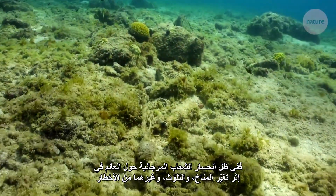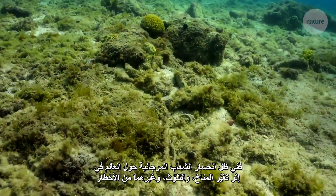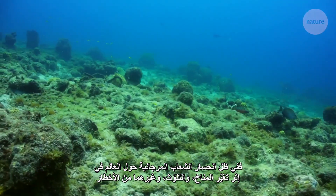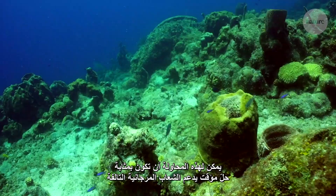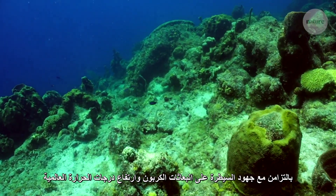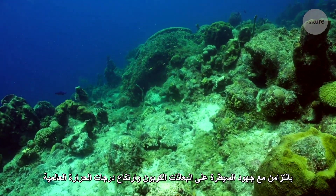With coral reefs in decline globally due to climate change, pollution, and other threats, this work could act as a stopgap, shoring up damaged reefs while carbon emissions and global temperature rises are brought under control.